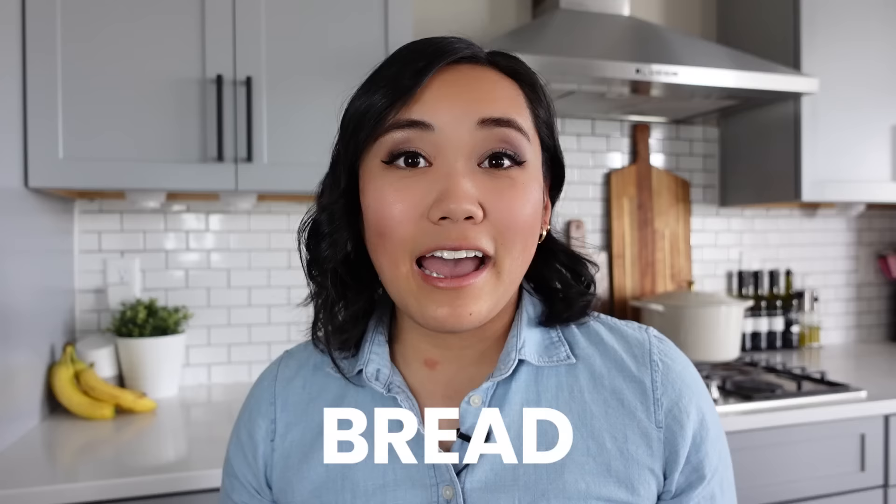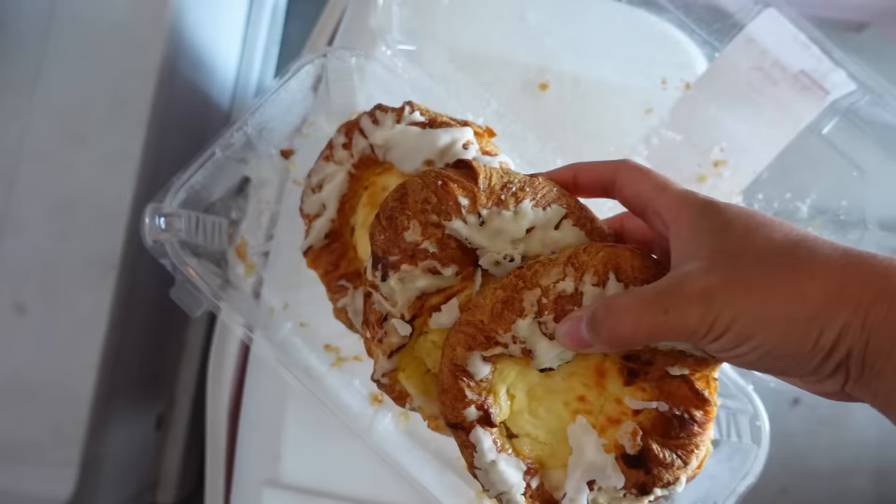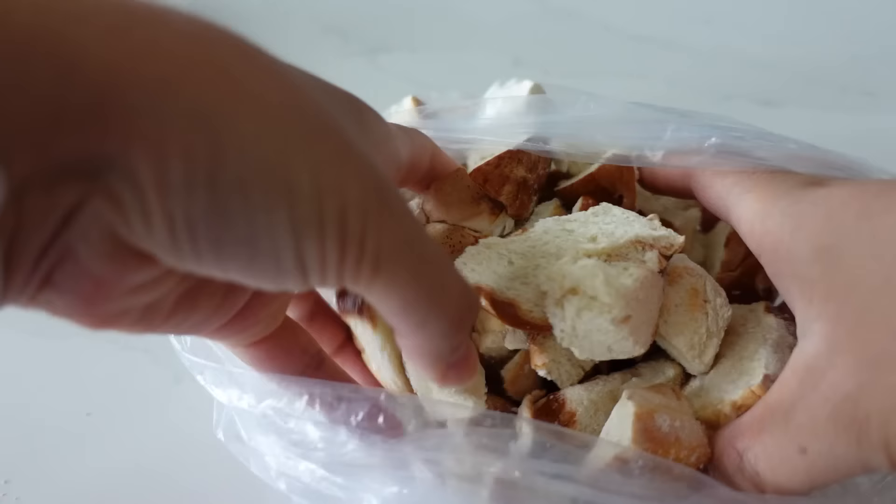The next thing that you can freeze right now is bread. Bread can mold really quickly, so it's nice to just put it straight in the freezer. You can place an entire loaf of sandwich bread straight into your freezer and pull out slices as you need them. You can put those frozen pieces of bread straight into the toaster — just add a little extra time. If you have a whole uncut loaf, I recommend cutting it into slices or chunks so you can pull out what you need without defrosting the whole thing. If you have leftover hamburger buns, hot dog buns, any odds and ends, put them all in a bag in your freezer. When you have enough, you can use them to make homemade croutons, breadcrumbs, French toast casserole, or bread pudding.